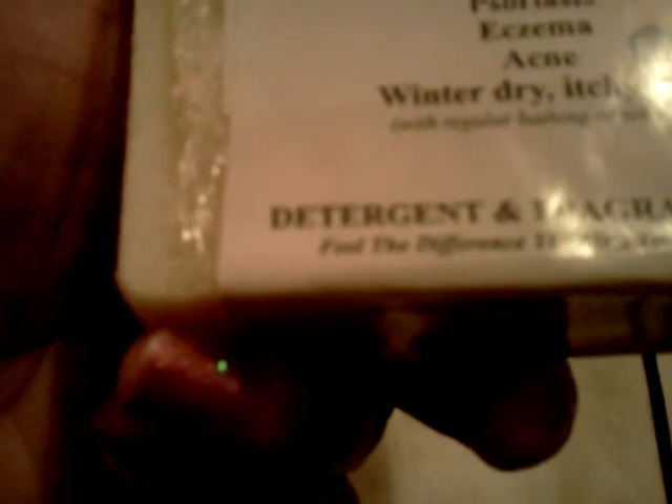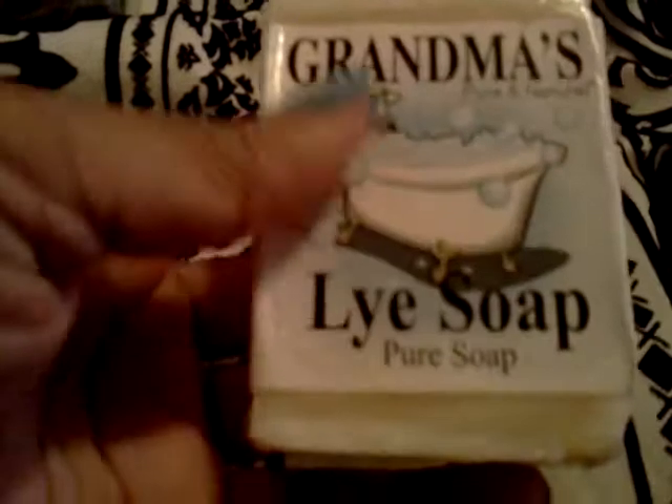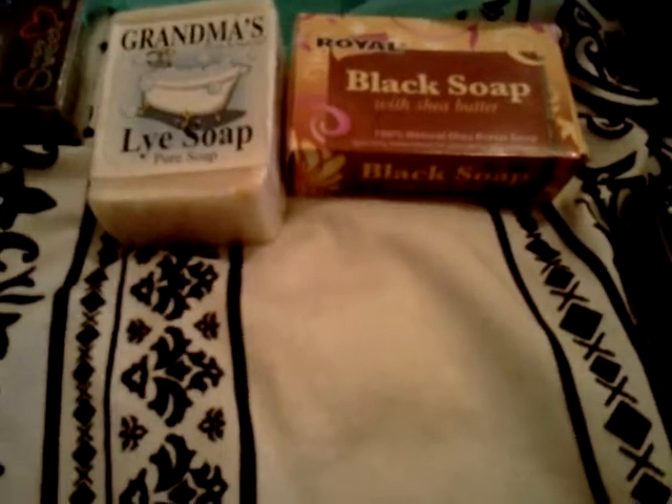It's supposed to be highly recommended for dry skin. It may ease skin discomfort if you have psoriasis, eczema — which I definitely have — acne, or winter dry itchy skin. So if any of you ladies have utilized this product before, let me know how you like it and how it worked for you. I think this was $2.99, and again, these are from a store called Roses in North Carolina.